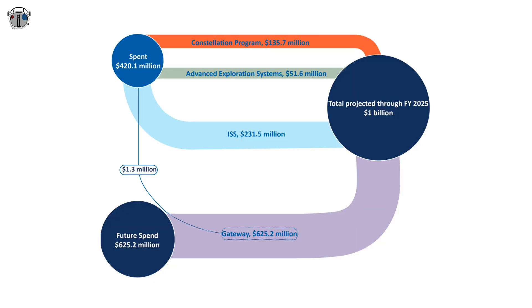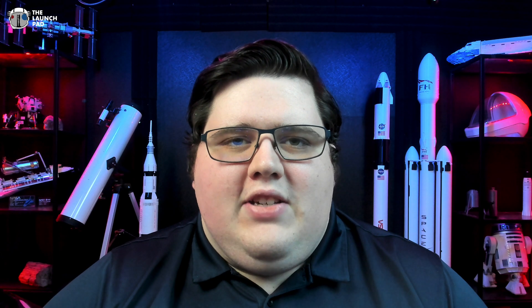By the time the first two suits are available, NASA will have spent over a billion dollars on research, development, and assembly, with over $625 million still needed to finish. Since 2008, NASA has gone through three different suit ideas and is now considering a fourth, but with commercial partners. These delays in spacesuit development make NASA's planned lunar landing in late 2024 not feasible.